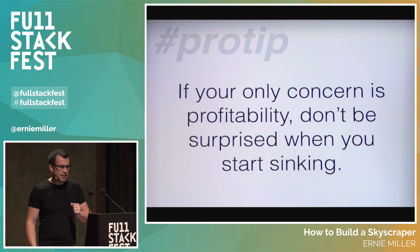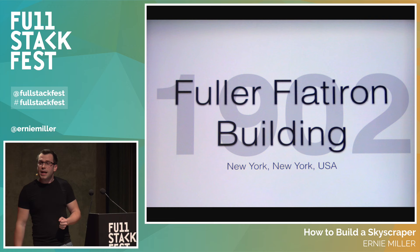If your only concern is profitability, do not be surprised when you start sinking. Profitability is one important factor to consider, but it can't be the only one. But again, this talk is not about skyscrapers.